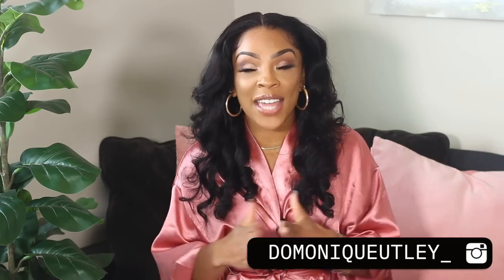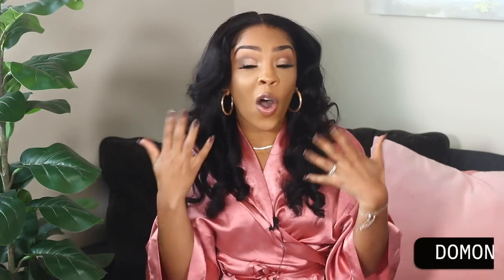Hello everyone, it is your girl Dominique. Hope everyone is having a great day. I'm here with a fall lookbook slash kind of like a haul video. I'm going to be showing you guys some new items that I got from Fashion Nova. Thank you to Fashion Nova for sponsoring today's video. I will have everything linked down below in the description box. Let me know down below in the comment section which outfit is your favorite. Everything that I picked out just screams fall and it just screams Dominique. So I hope you guys enjoy and let's go ahead and jump right in.